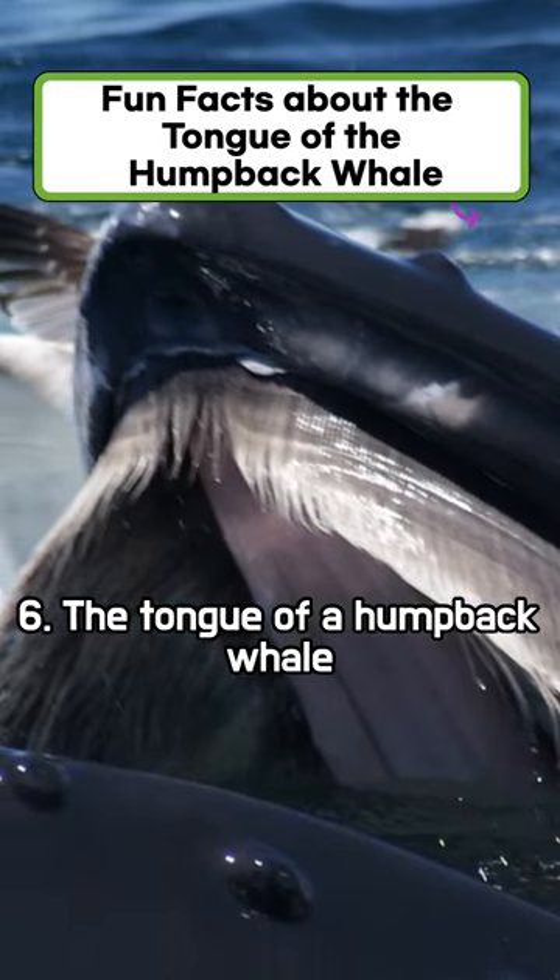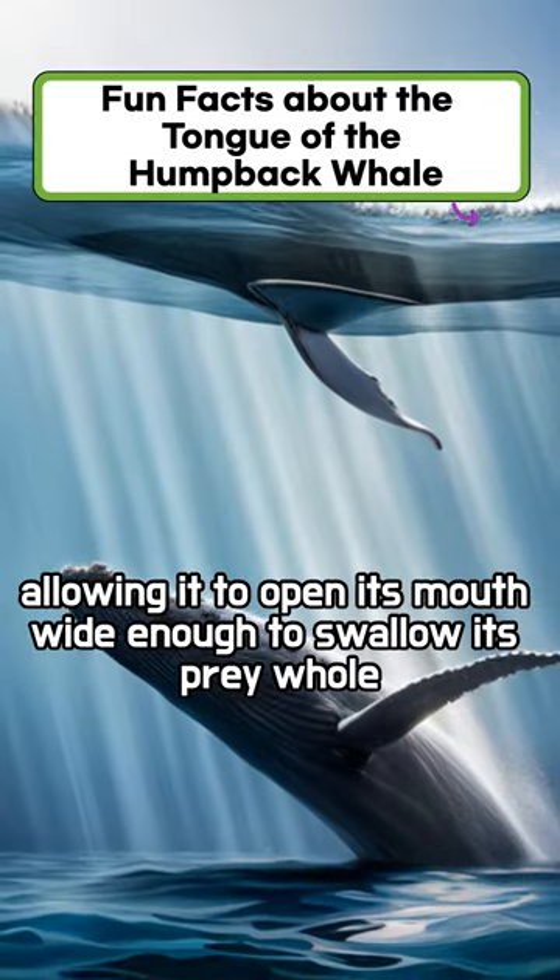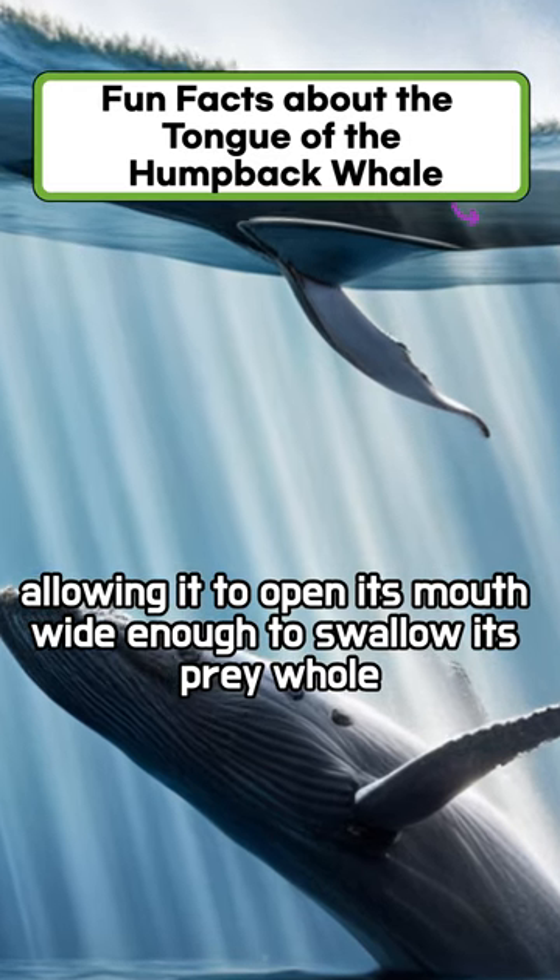The tongue of a humpback whale can stretch up to one-third of its body length, allowing it to open its mouth wide enough to swallow its prey whole.